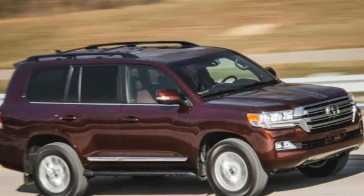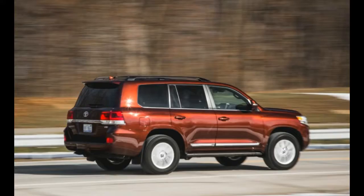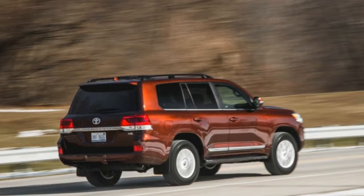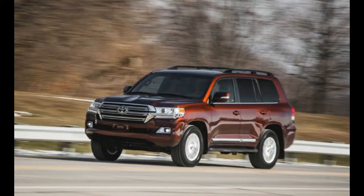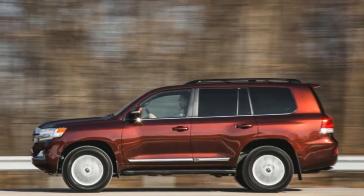Some long-running automotive nameplates are constantly updated in an attempt to remain relevant. Not the Toyota Land Cruiser. The Land Cruiser scoffs at change. Aside from ditching its old-school solid front axle and venerated inline six-cylinder back in 1998, the Cruiser's updates have largely focused on creature comforts and sheet metal revisions.